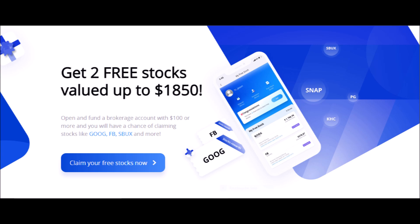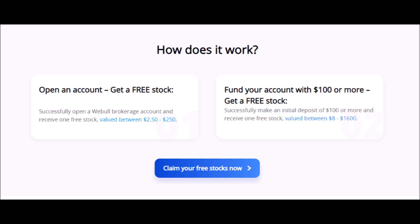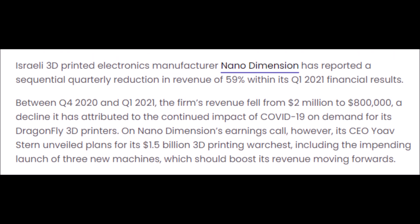Webull is a free brokerage app where you can buy and sell stocks, options, and cryptocurrencies. Right now, you can get two free stocks with Webull. You can get the first free stock, worth anywhere from $2 to $250, just for creating an account. You can get a second free stock worth up to $1,600 if you invest $100 or more on your first deposit. You will have a 1 in 100 chance of getting stocks like Facebook, Starbucks, or Snapchat, and a 1 in 50 chance of getting stocks like Google or Procter and Gamble. Just press on the link in my description box below, but do it quickly because this offer will not last forever.